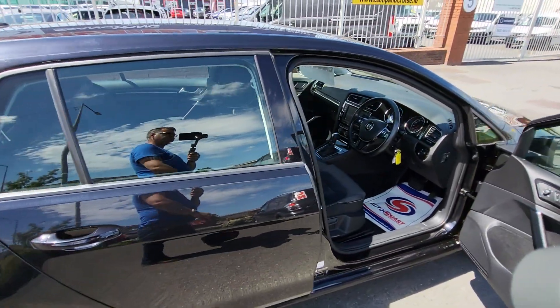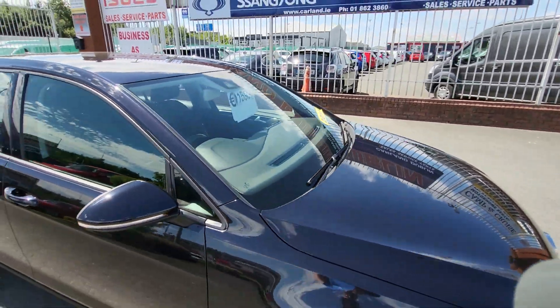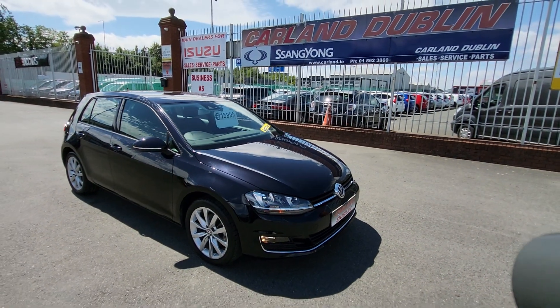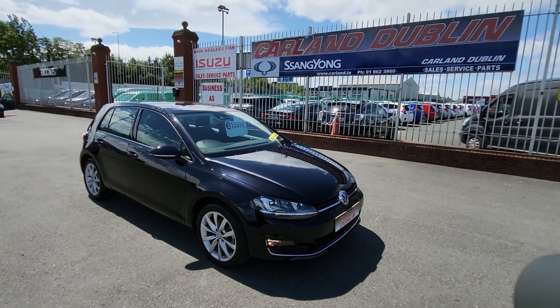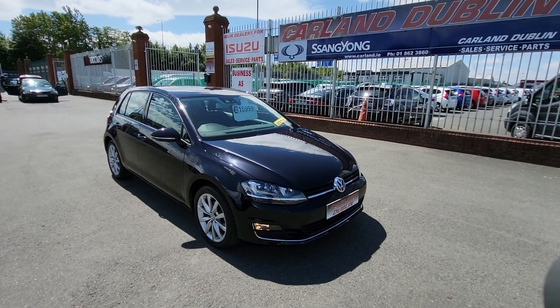If you're interested in this Volkswagen 1.4 automatic, give me a call on 01 862 3860. We are SOMI approved, AA approved main dealers here on the Airport Road, established since 2007. Don't miss out — really nice car, just €15,999, Highline Volkswagen Golf with really low miles at 44k.